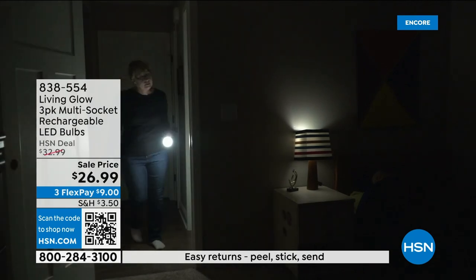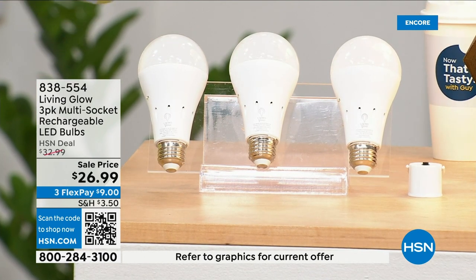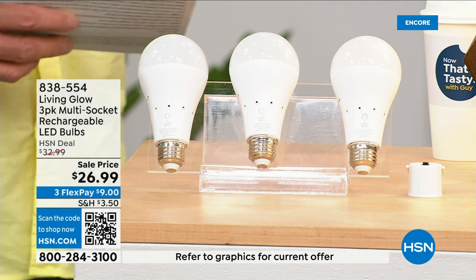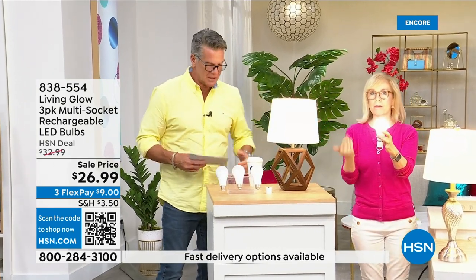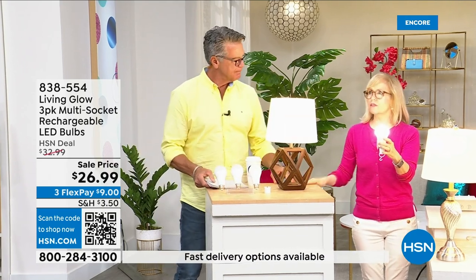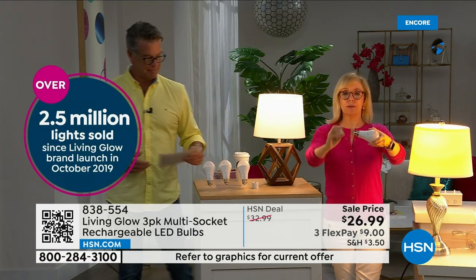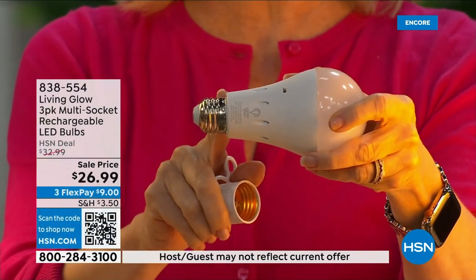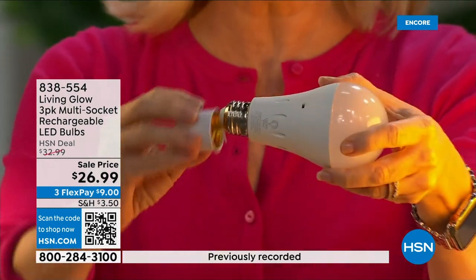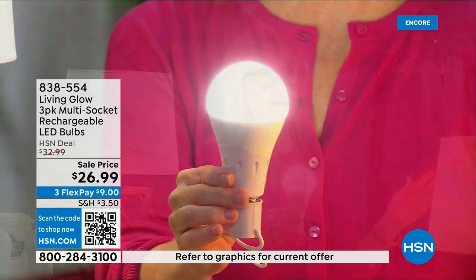You get a three-pack today, and there's a dimming switch to change from bright to soft light. These are made by Living Glow — they came to HSN in 2019 and have sold over 2.5 million. It fits a standard socket and is a regular LED bulb, but what makes them different is the battery inside. Use them every single day so that when you lose power, that battery inside will kick on.